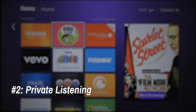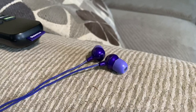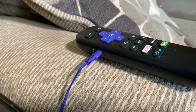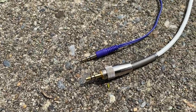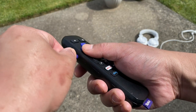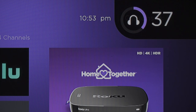2. Private Listening. This one's been a staple of Roku's platform for years. Private listening can be extremely handy, especially in a crowded household or late at night when you don't want to disturb anyone. All you need is a pair of headphones with a standard 3.5mm jack. Plug those into the port on the side of your Roku remote, and the audio should automatically switch from your speakers to your headphones. You can also use the volume controls on the remote to adjust loudness.